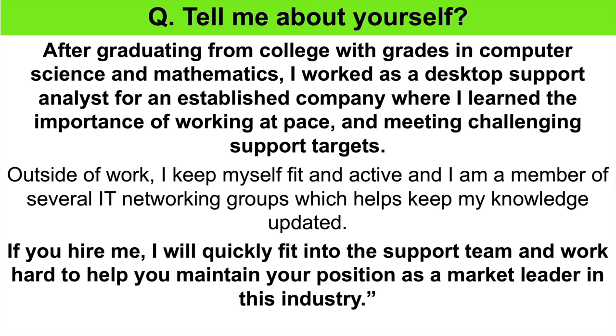That is a brilliant answer, and it will help get your desktop support worker interview off to a positive start. You can either pause the video to write down the questions and answers as we work through them together, or wait until I tell you where you can instantly download my full set of 21 desktop support worker interview questions and top-scoring answers in a PDF guide.